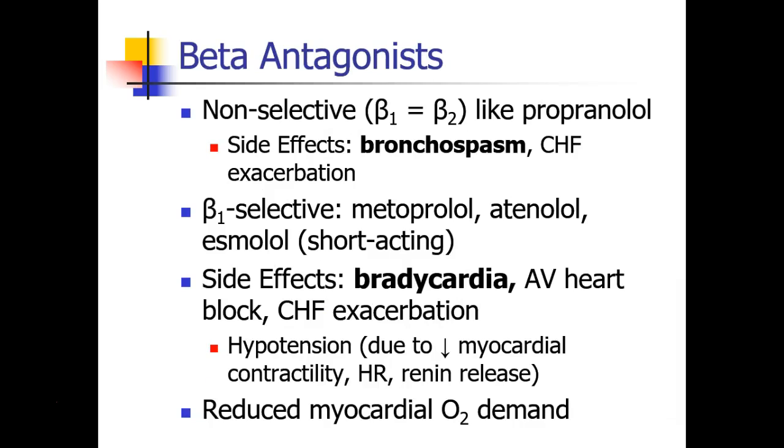Next, let's review beta antagonists, or beta blockers. We learned that there are non-selective beta blockers, which block both the beta-1 and beta-2 receptors, and propranolol is the classic example. Side effects of propranolol are notable for bronchospasm because of its beta-2 activity on the lungs, and like all beta blockers, there is some risk of a CHF exacerbation in patients who are already in acute heart failure.